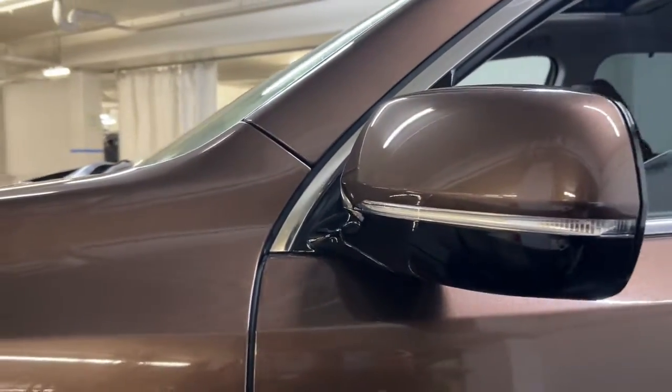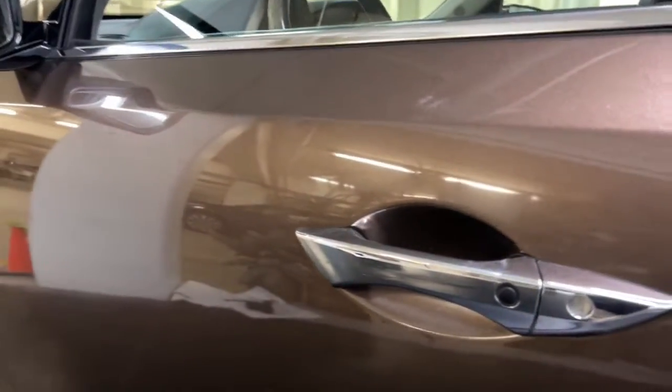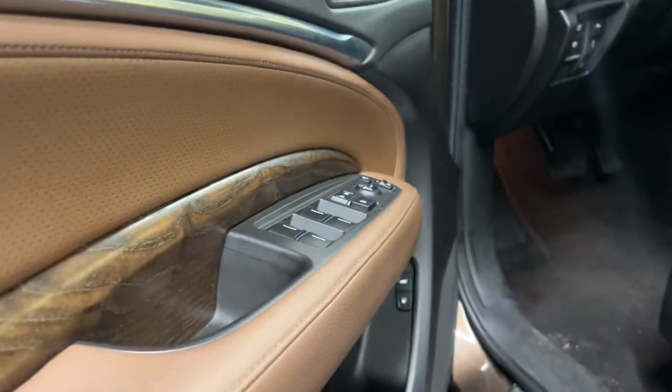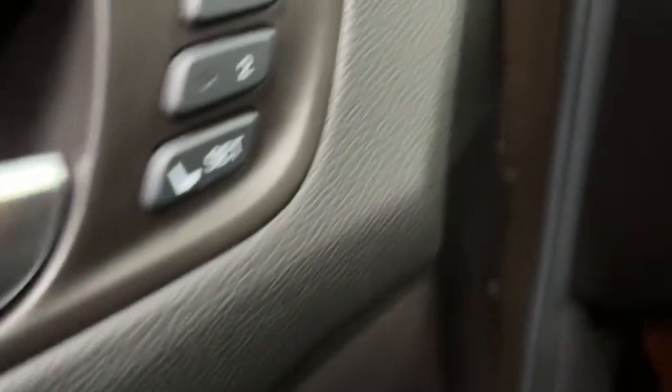These are just some of the great options this vehicle comes with: all-wheel drive, navigation system, keyless entry, sunroof/moonroof, power liftgate, lane keeping assist, remote engine start, wood grain interior trim, adaptive cruise control, and keyless start.